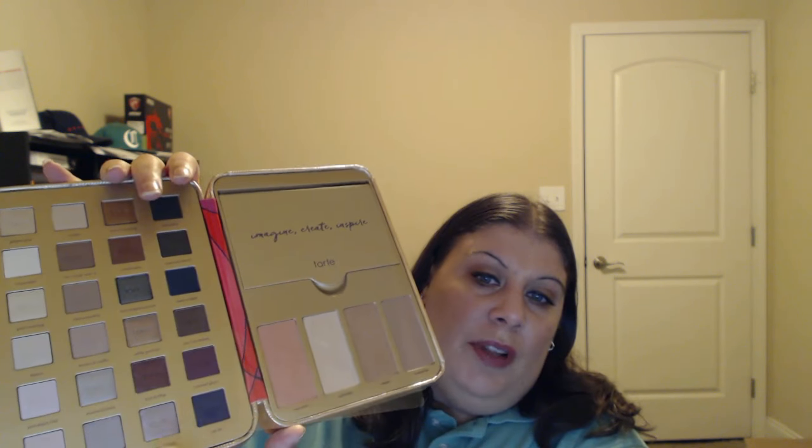You get all these eyeshadows, the blush, the highlighter, the contours, a mini lip product in this panel right here, eyeliner, and mascara. You can even bring this to travel because it's compact and it's not too thick.